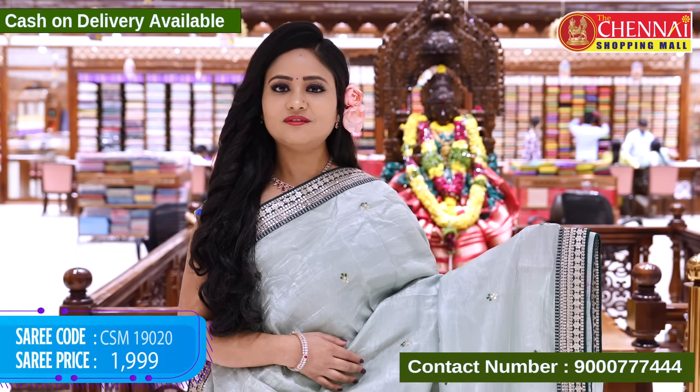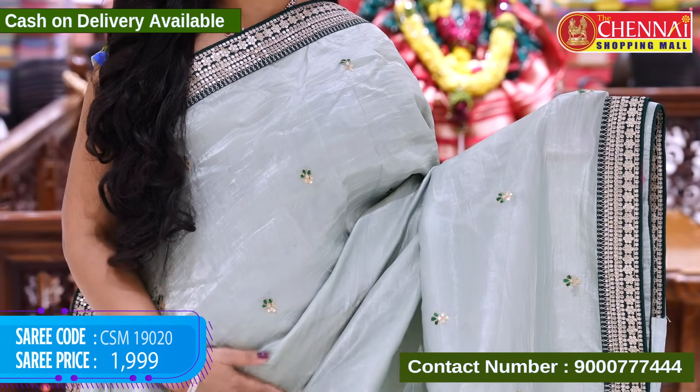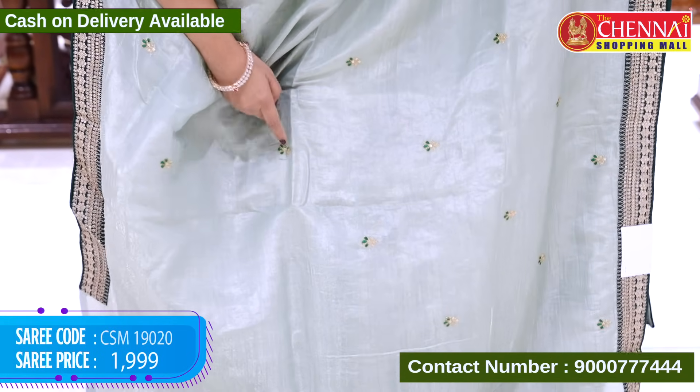Now let's start the episode. First we have Crushed Jimmy Choo — pista green and bottle green combination. Lovely color, nice pastel color. We have small flower designs.